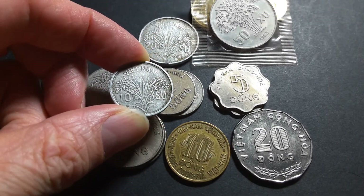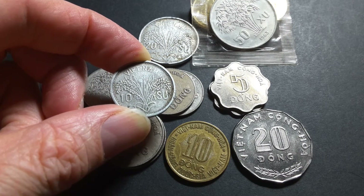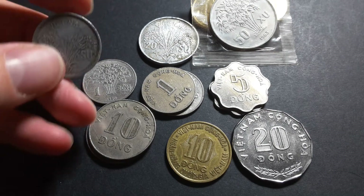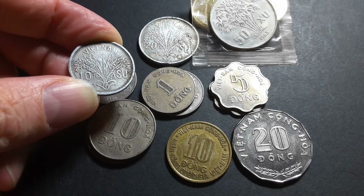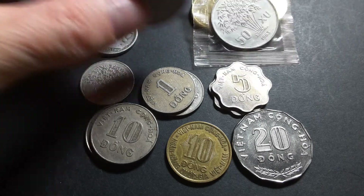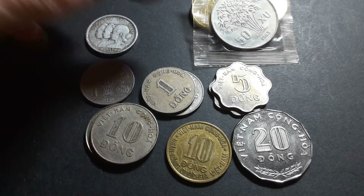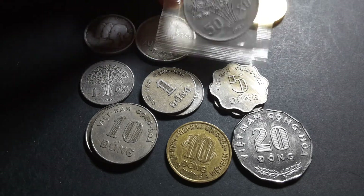On the 10 and 20 Su coins, we have rice on one side — it's rice, not wheat, because rice is the main crop of southern Vietnam as it's tropical and wheat doesn't like those conditions. On the other side, we have three Vietnamese ladies. The same design appears on the 20 Su — beautiful, attractive coins well worth getting.